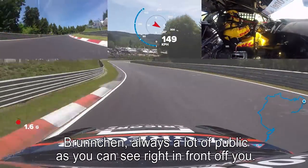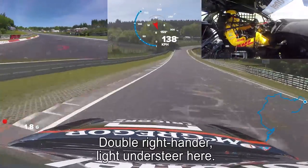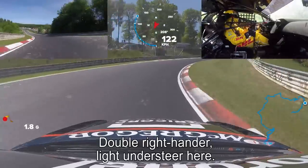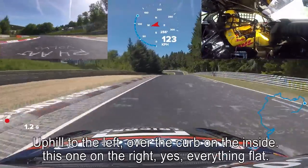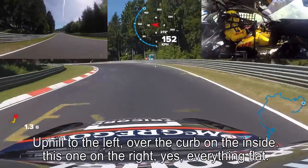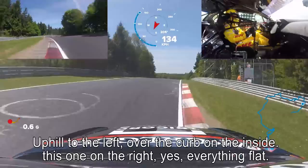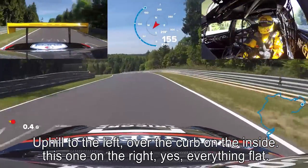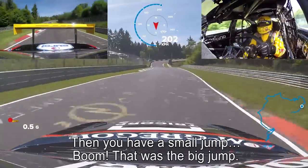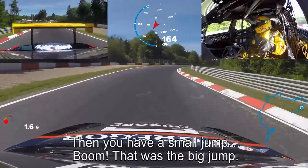Back to third, downhill. Brunchen — always a lot of public, as you can see right in front of you. Double right-hander. Light understeer here. Uphill to the left, over the curb on the inside. Everything flat. Then you have a small jump — boom! That was the big jump.